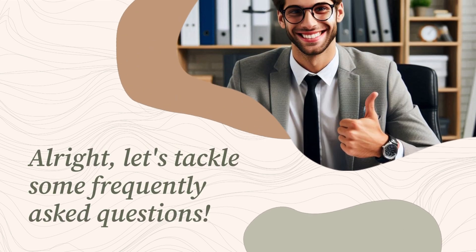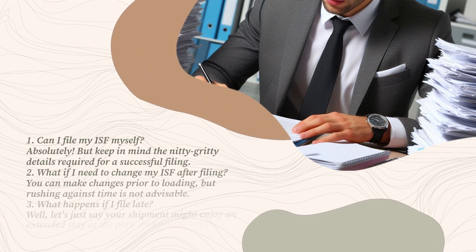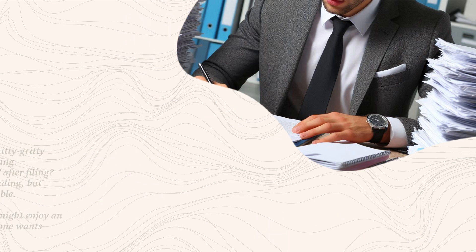Let's tackle some frequently asked questions. First, can I file my ISF myself? Absolutely, but keep in mind the nitty-gritty details required for a successful filing. Second, what if I need to change my ISF after filing? You can make changes prior to loading, but rushing against time is not advisable. Third, what happens if I file late? Your shipment might enjoy an extended stay at the port, and no one wants that.